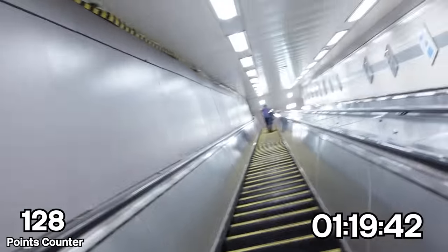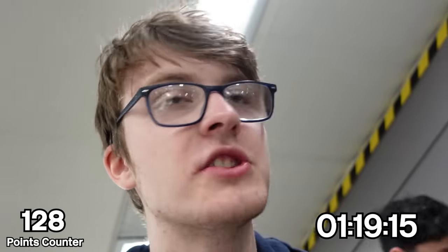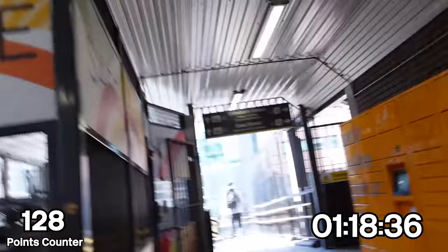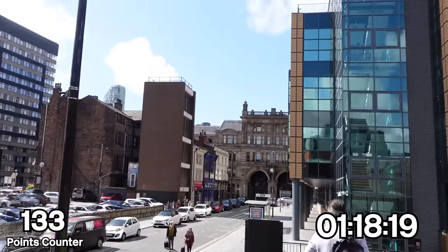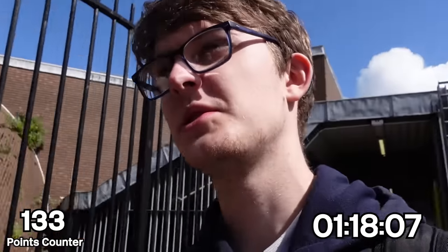First things first: Liverpool Exchange facade. As much as I'd love to run, my legs feel like jelly. I don't have it in me to run up another escalator. There it is — Exchange Station. The thing that says 'Exchange Station' on the top, that's it. Photograph obtained.